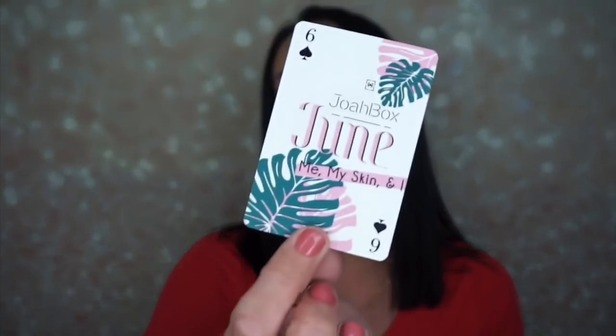So this month I got the six of spades. You're supposed to be able to collect like a deck of cards. So this is the June box — let's begin.